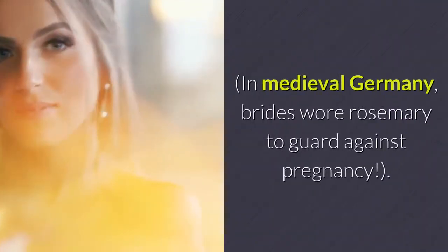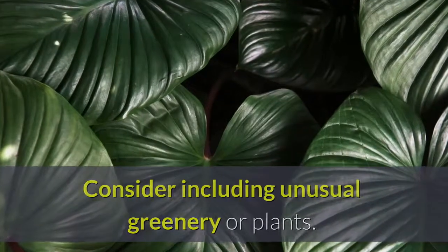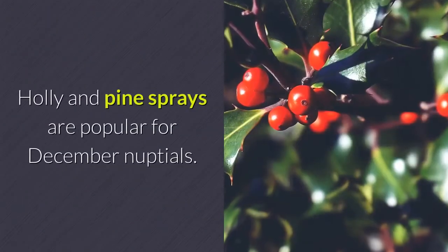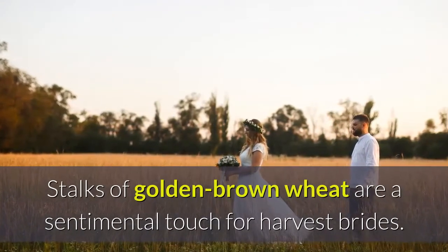In medieval Germany, brides wore rosemary to guard against pregnancy. Consider including unusual greenery or plants. Asparagus fern and multicolored coleus are attractive in summer bouquets. Holly and pine sprays are popular for December nuptials. Stalks of golden brown wheat are a sentimental touch for harvest brides.